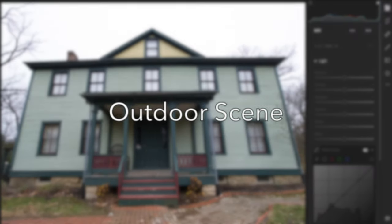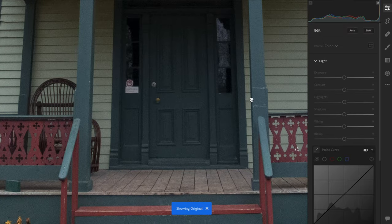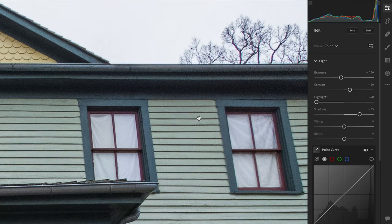Let's start off simple outside. Here we have a greenhouse captured with the ultrawide on the Xperia. With some basic adjustments, we can bring out the trees and the bright sky. It looks pretty good.